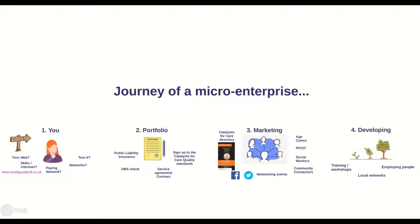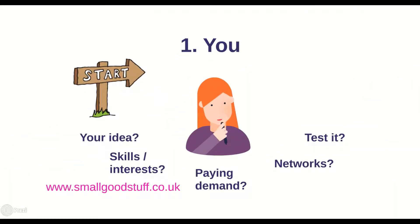This is the journey and as you can see it's made up of four key steps. The first of those steps is you and your service idea. The first thing you need to think about is exactly what service you'd like to provide — will you provide only support or can you also offer some aspects of personal care? Remember from video two that you can only do this for up to four customers at one time.